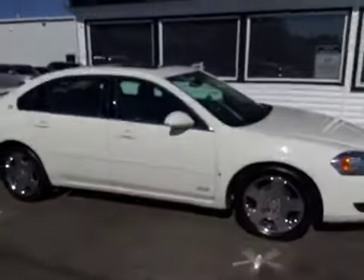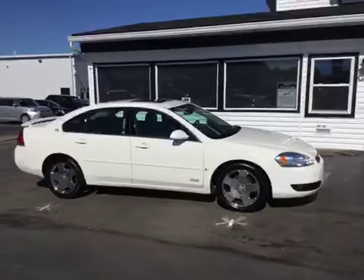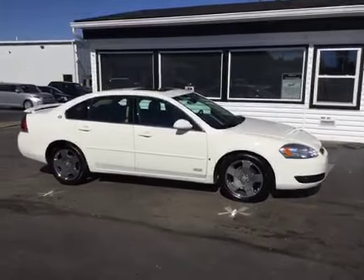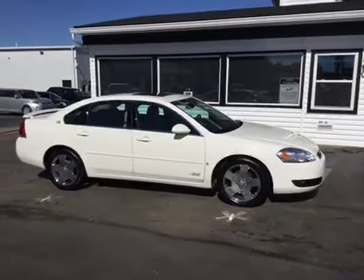If this vehicle interests you, go ahead and give us a call at 513-420-0000, or you can visit us on the web at mtacautos.com where you can see this vehicle along with the rest of our super low mileage inventory. Thanks a lot and have a great and wonderful day.